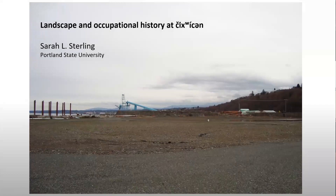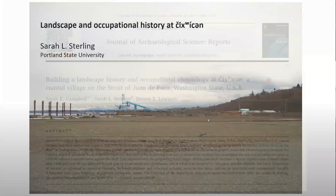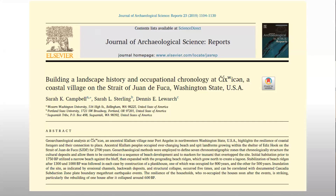Thank you so much, Bonnie, and thank you everybody for inviting me. I'm going to walk you through a little bit of what we learned from our excavations at Chiwitsin in 2004, and also our subsequent analysis conducted with several colleagues, some from Portland State, some from Western Washington. Dennis is the THPO for the Suquamish tribe. Everything I'm going to be talking about today is taken from this paper, 'Building a Landscape History at Chiwitsin.' I also want to give credit to my colleague Sarah Campbell — a lot of the information I'm going to be sharing is really her work. I'm just curating it for her, so I want to make sure we understand this is very much a collective effort.